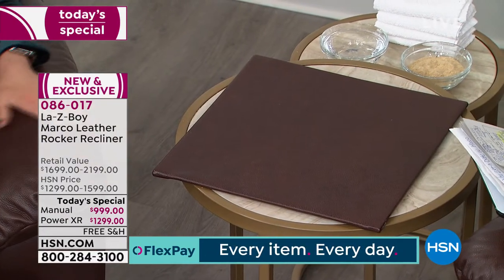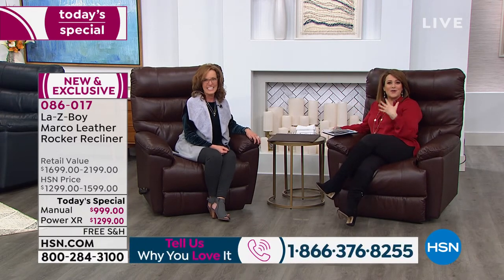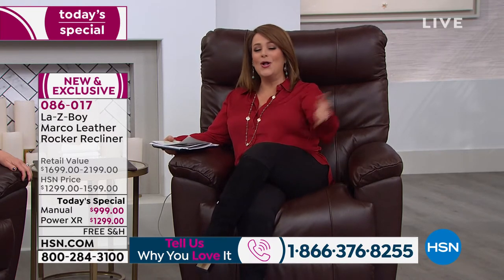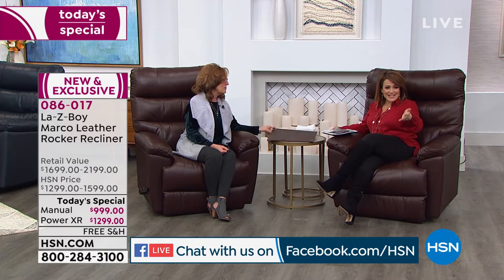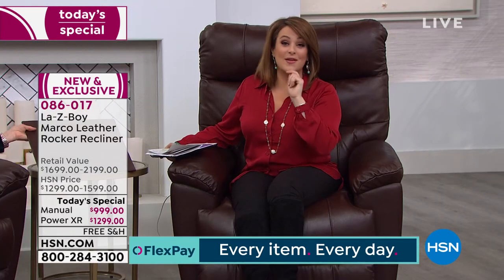This is a soft, beautiful, supple leather. If you own a Lazy Boy or grew up with one — maybe it was Papa's chair or Grandma's — call us tonight at 1-866-376-8255. We want to hear your stories. People remember the way they felt in that chair, and the chairs have only gotten better over time. Say yes today — your item number is 086-017. It's our best value of the day, and these are custom-made chairs with over $200 in upgrades.